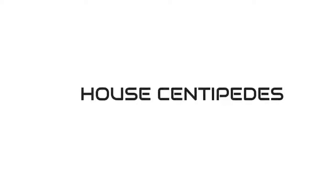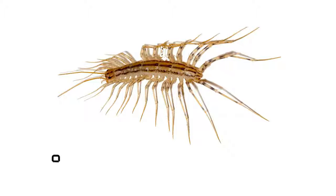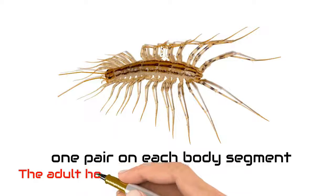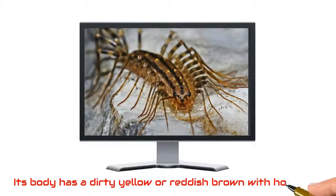House centipedes are long, flat arthropods with many legs, one pair on each body segment. The adult house centipede has 15 pairs of legs. Its body is a dirty yellow or reddish brown with hooped legs.